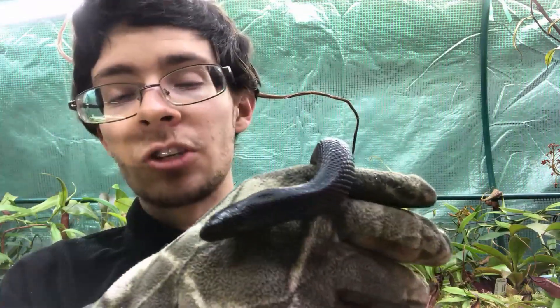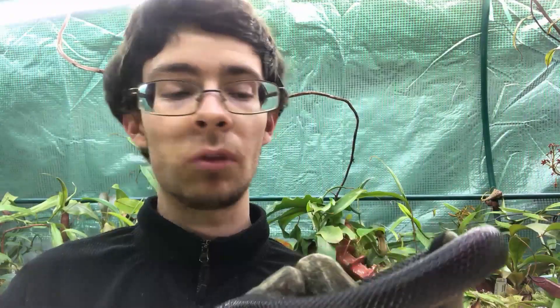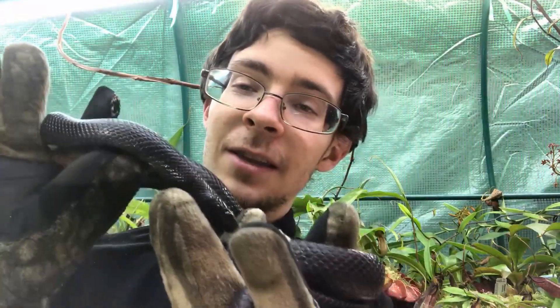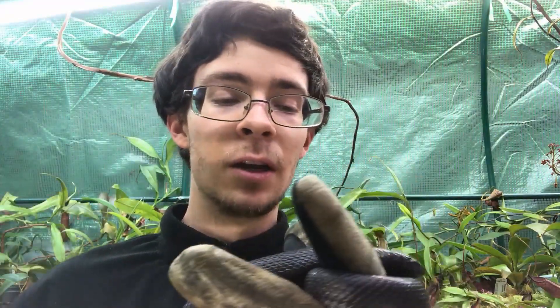They'll eat just about whatever you might be able to give them. They'll take rodents — live or frozen thawed usually — they'll take small lizards, small birds like chickens and quail, so little chicks. Some of them will also take eggs. This guy didn't seem to be able to quite figure it out when I tried offering him eggs, but that is another food item that you can sometimes offer these guys.